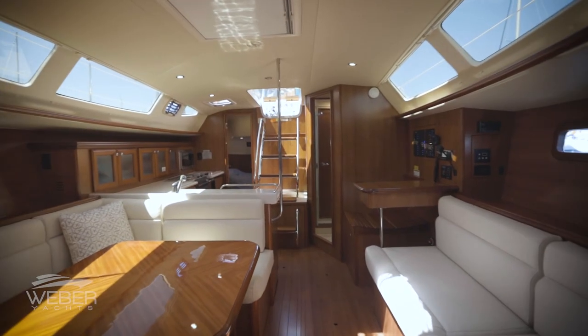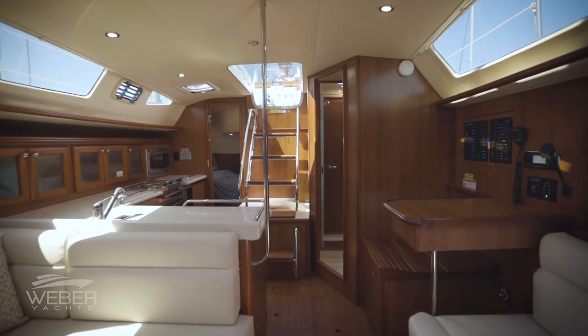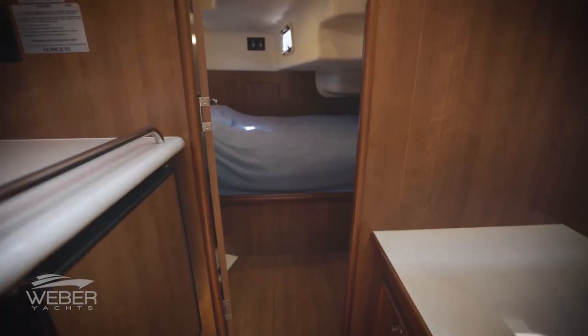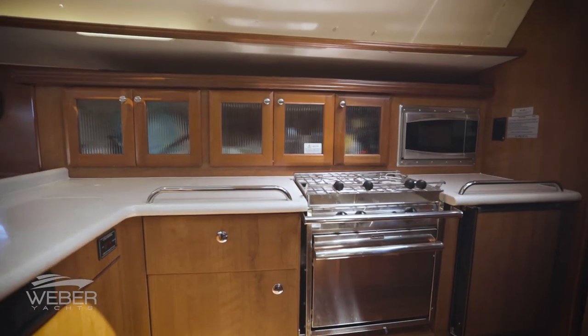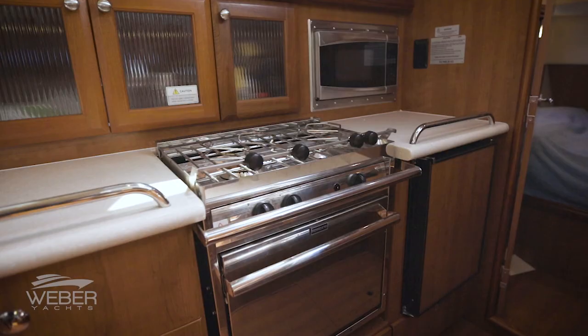Heading into the main salon you are immediately struck by the sheer volume of the cabin, one of the largest of any sailboat under 40 feet, compliments of her wider than average beam that is carried aft into the master stateroom. The L-shaped galley to starboard is a sailor's dream, finished with quarried countertops, dovetail drawers, an undermounted double sink, and stainless steel appliances.